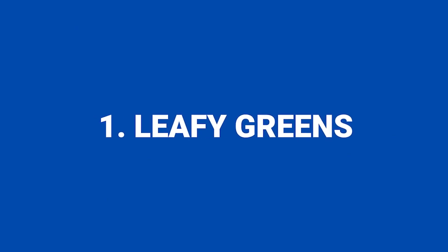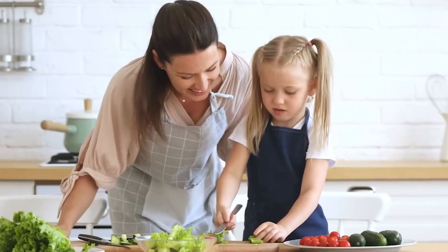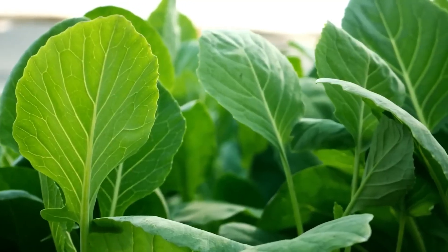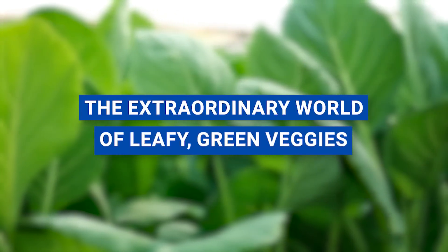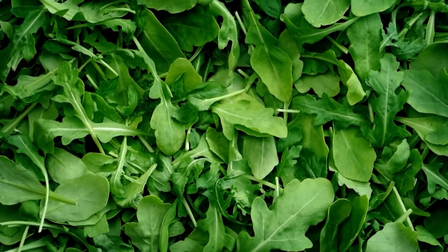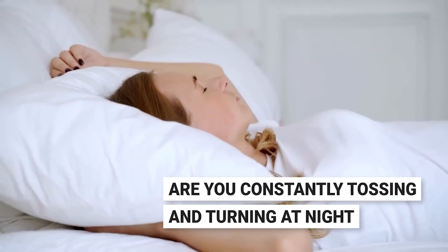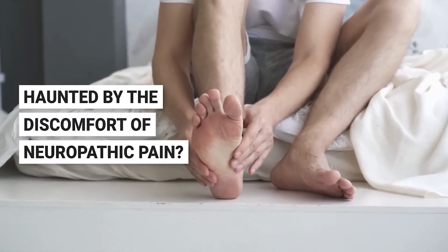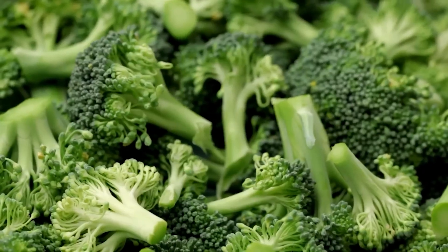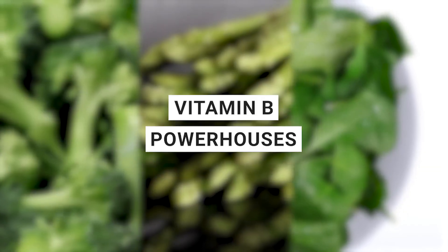Number one: leafy greens. Did your parents constantly nag you to finish your green vegetables at the dinner table? Let's transport back to those childhood days, because we're diving into the extraordinary world of leafy green veggies, often celebrated for boosting our eyesight with their abundant vitamin A. These veggies have another hidden superpower you may not be aware of. Are you constantly tossing and turning at night, haunted by the discomfort of neuropathic pain? Leafy greens like broccoli, asparagus, and spinach are not just salad stars but also vitamin B powerhouses.